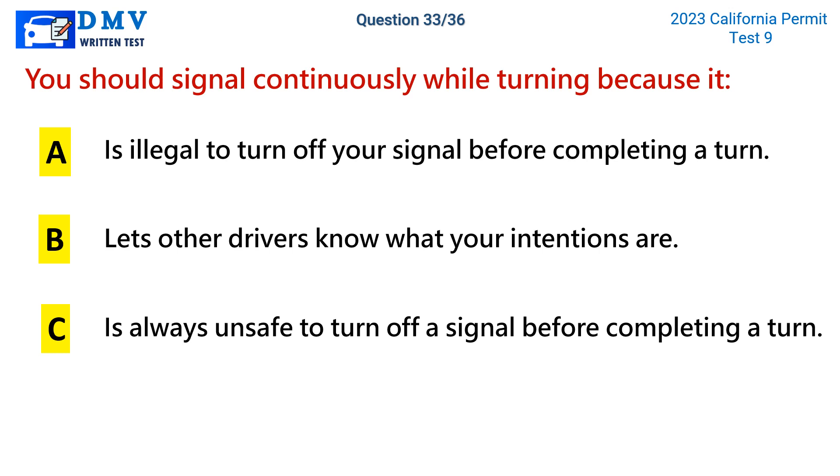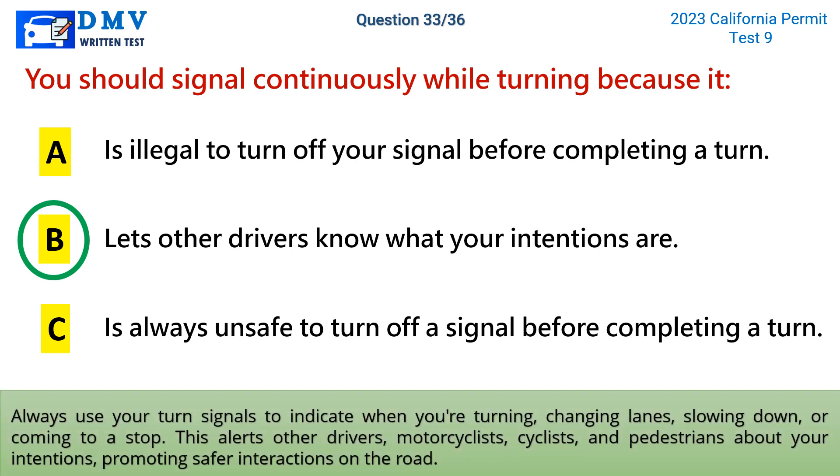The correct answer is b: lets other drivers know what your intentions are. Always use your turn signals to indicate when you're turning, changing lanes, slowing down, or coming to a stop. This alerts other drivers, motorcyclists, cyclists, and pedestrians about your intentions, promoting safer interactions on the road.